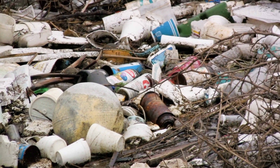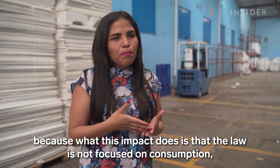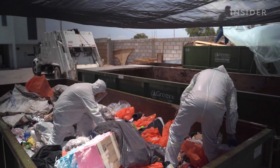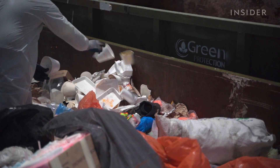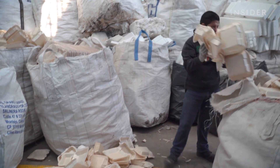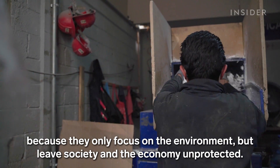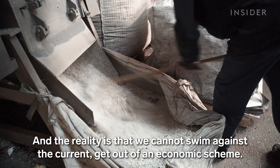That's why plastic bans don't always have the intended effects. According to Hector, the solution to all the plastics sitting in our landfills is to use the plastics sitting in our landfills, and any environmental action that doesn't make economic sense isn't realistic. We don't talk about sustainable development in many public policies because they only focus on the environment, but leave out society and the economy. The reality is that we can't go against the current — we also need to earn money.